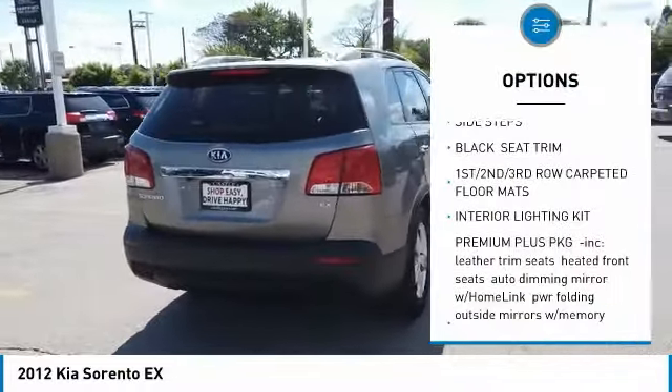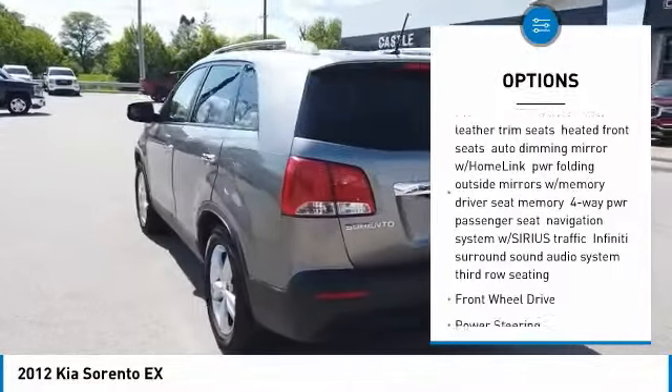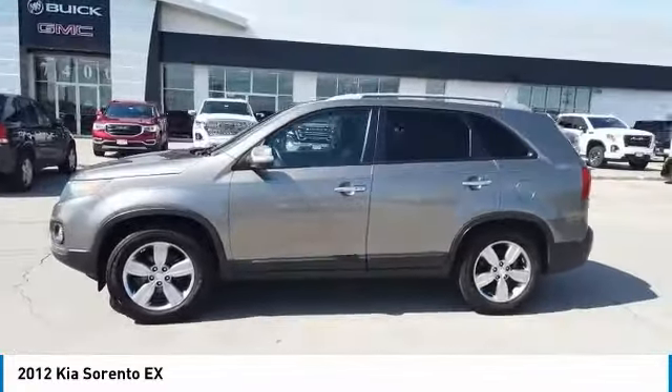Steering wheel audio controls, backup camera, keyless entry, Bluetooth, leather wrapped steering wheel, power steering, adjustable steering wheel, floor mats, cruise control, aluminum wheels.